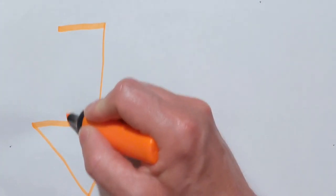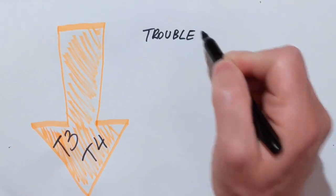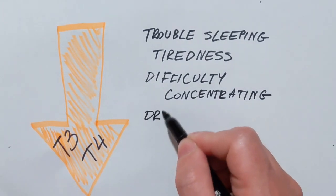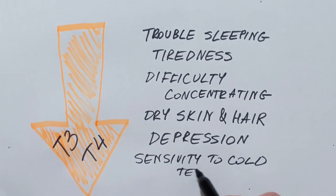If you have too little T3 or T4 in your body, which is called hypothyroidism, you can experience trouble sleeping, tiredness, difficulty concentrating, dry skin and hair, depression, and sensitivity to cold temperature.